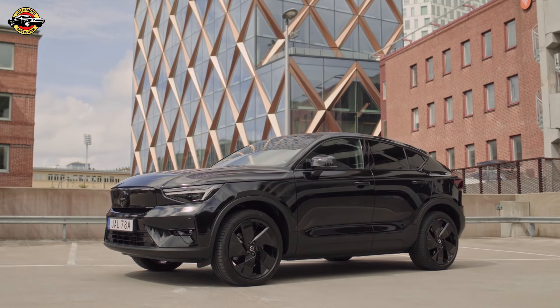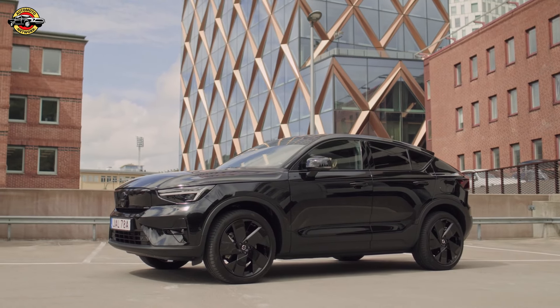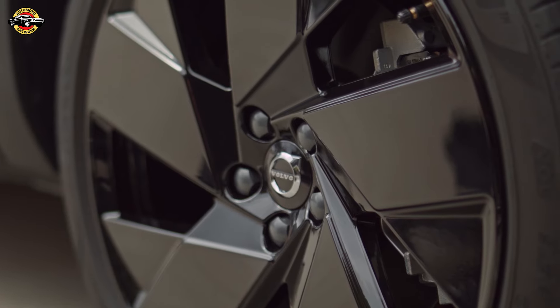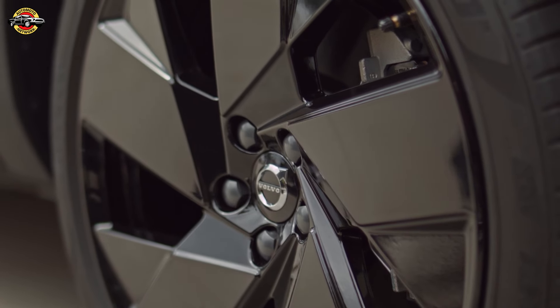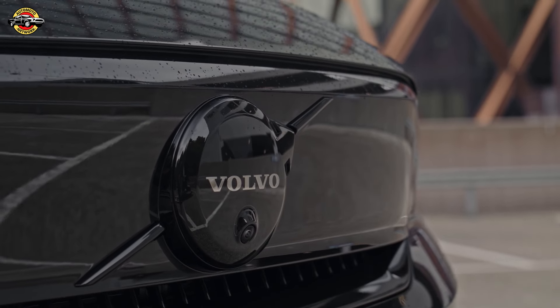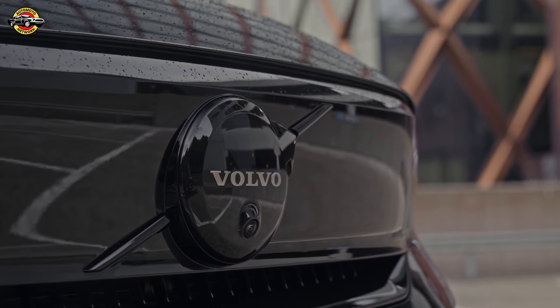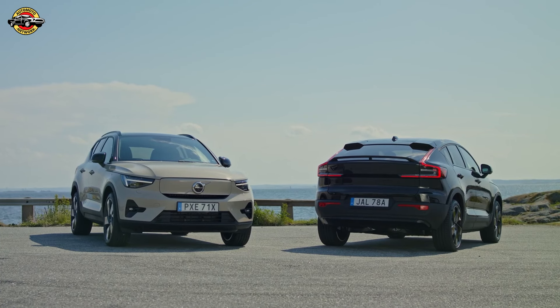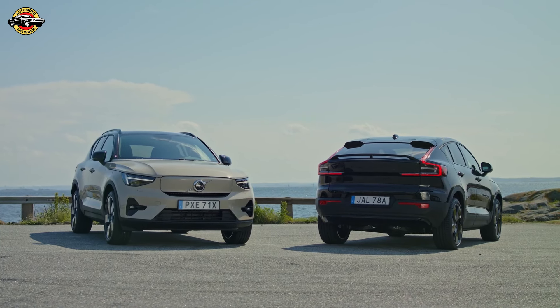The Volvo EC40 makes a bold statement in the compact premium crossover segment with its sleek modern design. Measuring 4,440mm in length, 2,034mm in width including mirrors, and 1,591mm in height, the EC40's dimensions promise a balanced mix of compact agility and spacious comfort. The 2,702mm wheelbase ensures a stable and smooth ride.